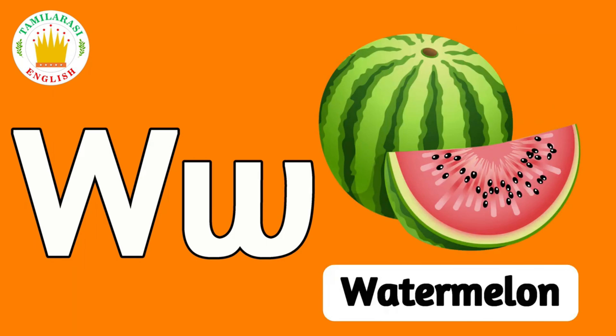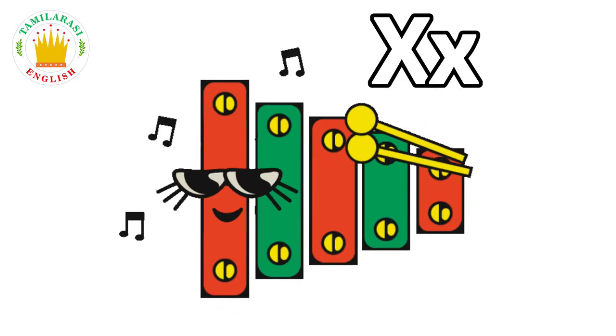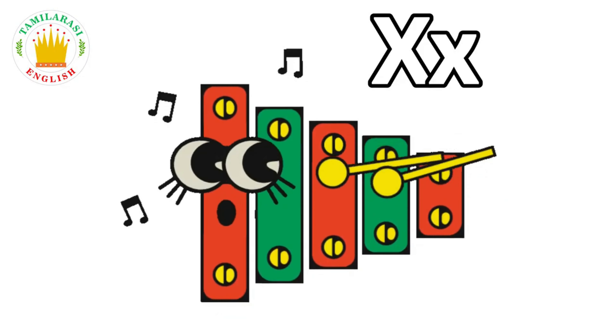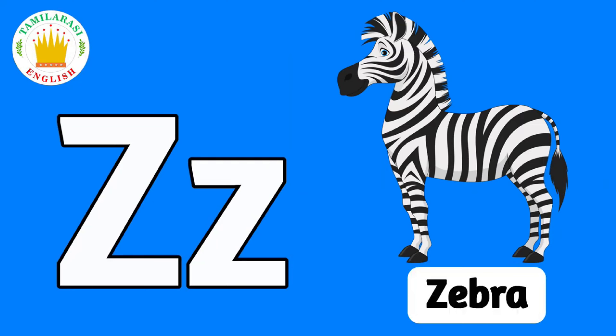X. X is for Xylophone. Y. Y is for Yellow. Z. Z is for Zebra.